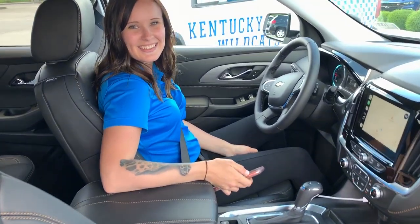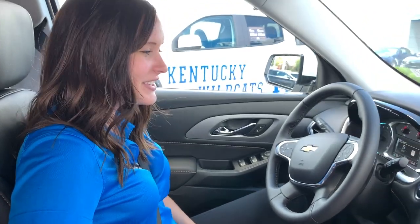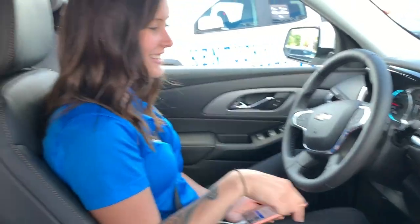Brooke, where are we going in this new Traverse? Today we're going to the Whitehall State Historic House. How do we do that, what's the best way? Well, now we have our phones hooked up to the screen, so I just need to tell it where we want to go and it'll give us turn-by-turn directions.